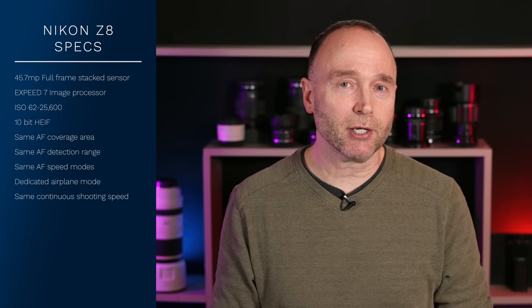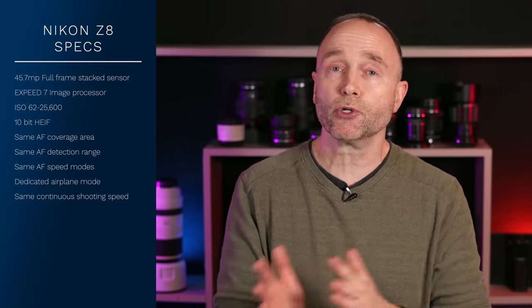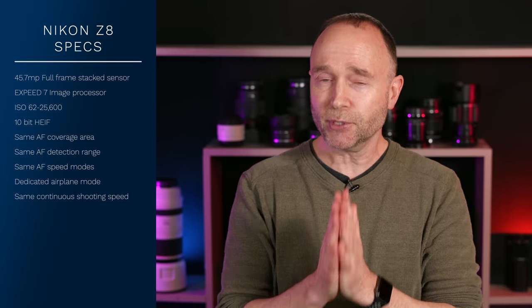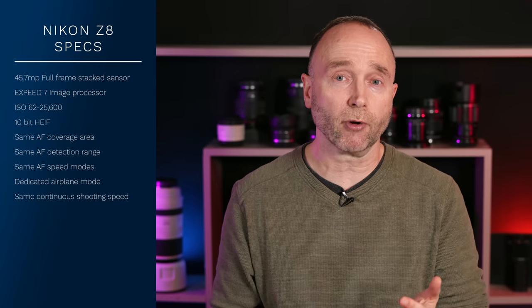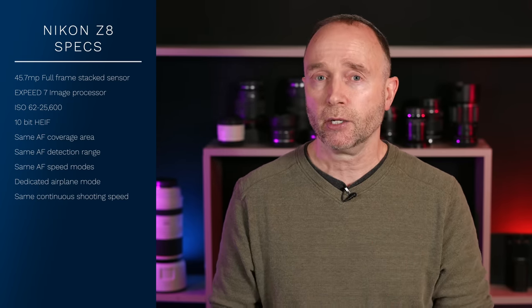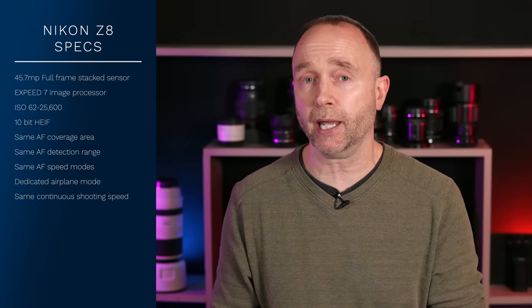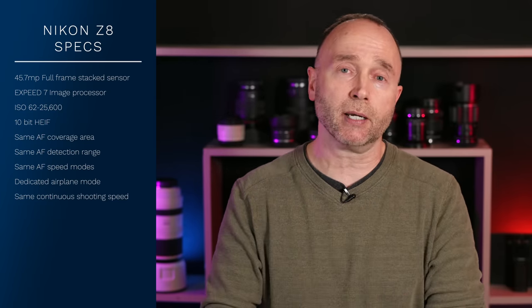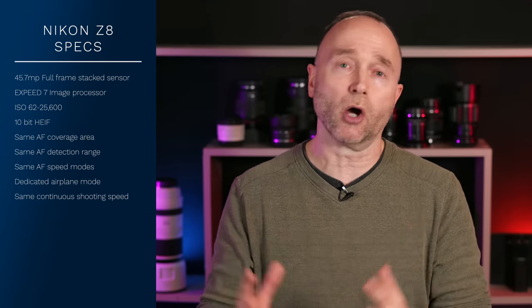One thing the specifications don't indicate is the type of buffer in the Nikon Z8 and how it differs from the Nikon Z9. If I was a betting man, I would assume the Nikon Z8 has a slightly slower and slightly smaller buffer. So if you need to shoot high-speed continuous as fast as possible for as long as possible, that's one scenario where you'd want the Nikon Z9 over the Z8. And of course, the Z9 also gives you that longer battery life.